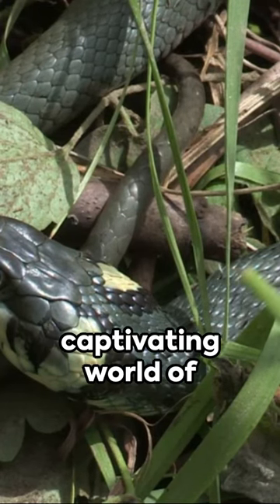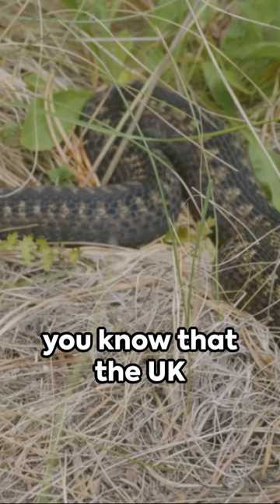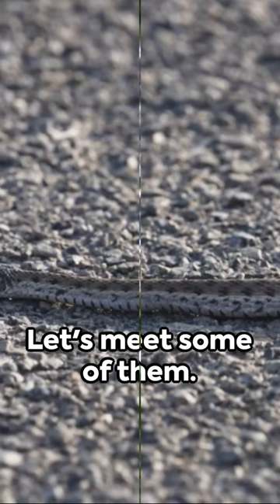Welcome to a swift journey through the captivating world of snakes in the UK. Did you know that the UK is home to several native snake species? Let's meet some of them.